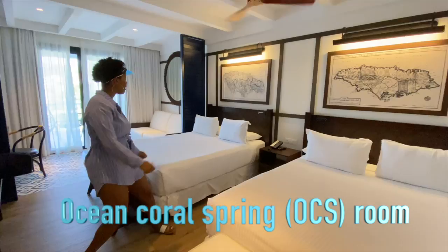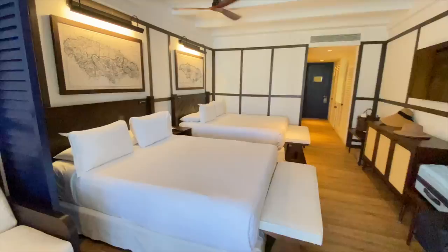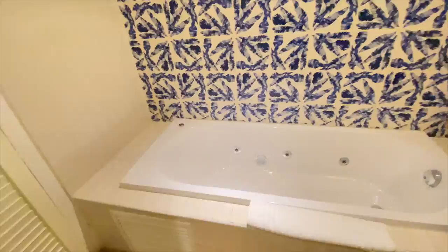As opposed to Ocean Coral Spring, which just has a single rainfall shower head. At Ocean Coral Spring the rooms felt smaller — the bathtub and shower weren't as nice as Royal Tan's. I personally prefer the bathroom at Royal Tan over Ocean Coral Spring. You can check out the individual vlogs I did for each hotel — there's one for Ocean Coral Spring and a part one and part two for Royal Tan Blue Waters.